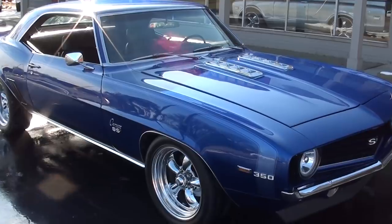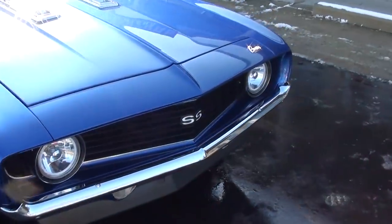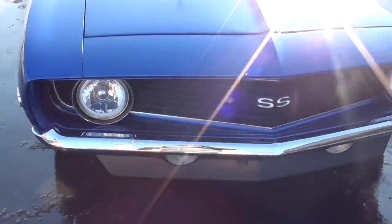You can see it's got 17-inch chrome American Racing Torque Thrust wheels all the way around. And I'm telling you, just a pounding, pounding big block underneath the hood — 454, every bit of 500 horse. Just a nice, good-looking car.